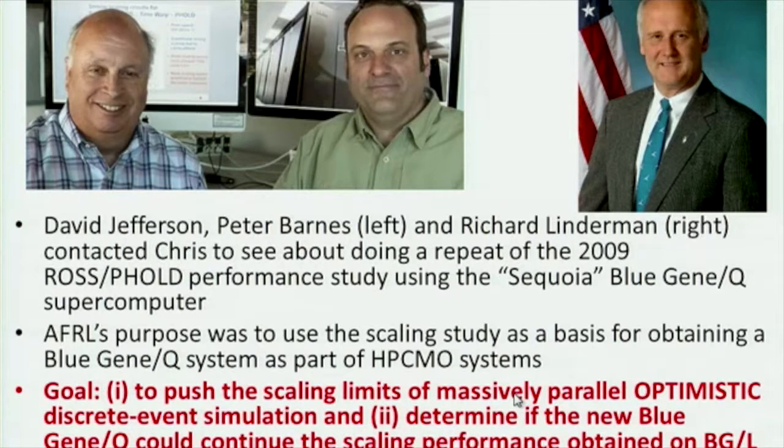We were really trying to push the limits of scaling. This is an optimistic discrete event simulator — for those who have heard of Time Warp, David Jefferson is in fact the inventor of the Time Warp algorithm. We wanted to see what the scaling results would be, and we thought it was going to be straightforward. That could not have been further from the truth.